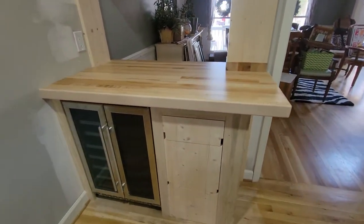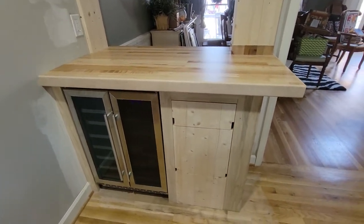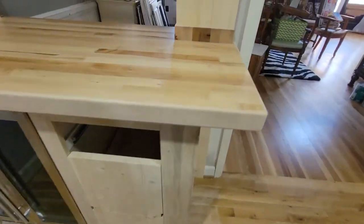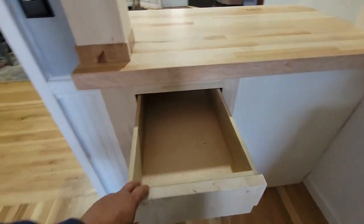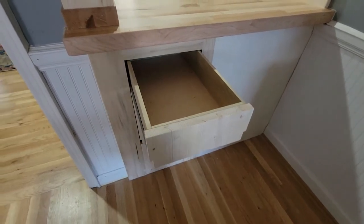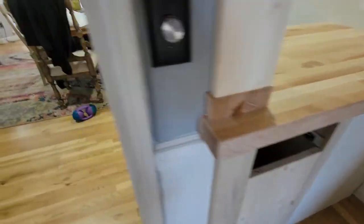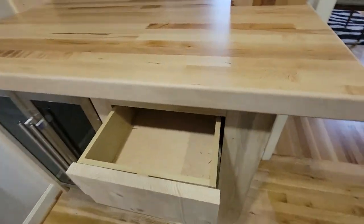The notches in the drawer fronts — that's an odd thing — that's because these drawers pass through. Something they asked if I could do, and so I did it. It's a neat thing I've not done before. The idea here is it's a bar, but at the same time you need bottle storage.